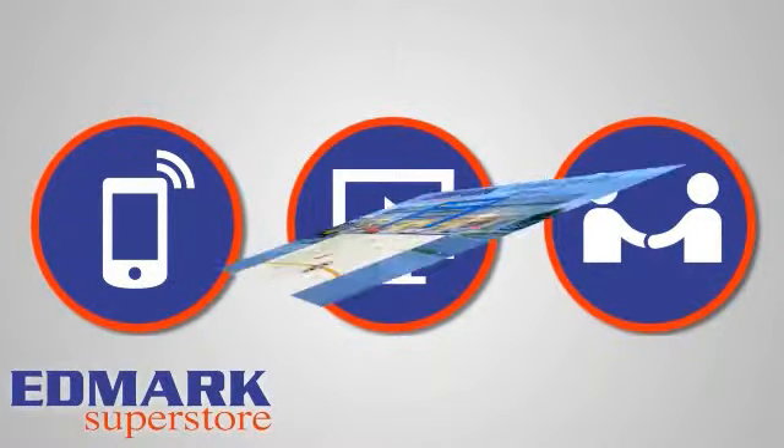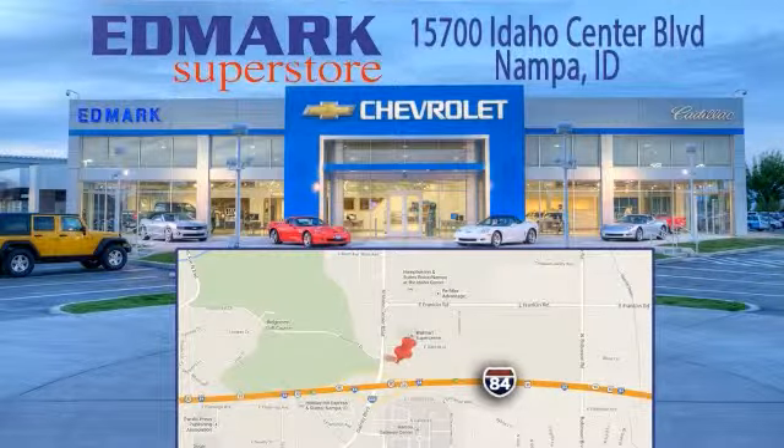We're conveniently located at 15700 Idaho Center Boulevard in Nampa, Idaho, just 15 minutes from downtown Boise in the Idaho Center Auto Mall.